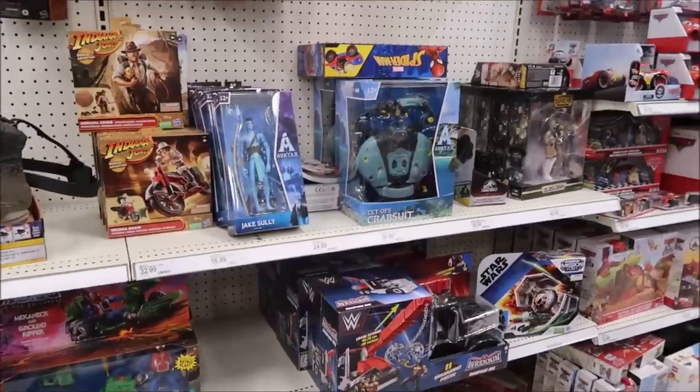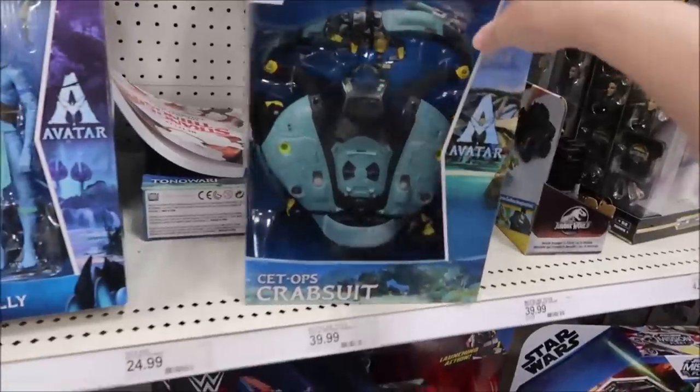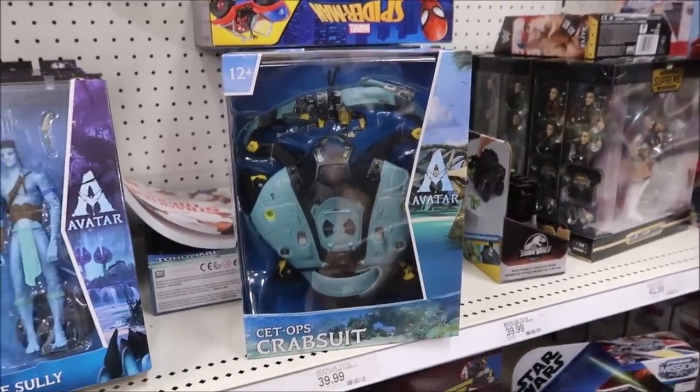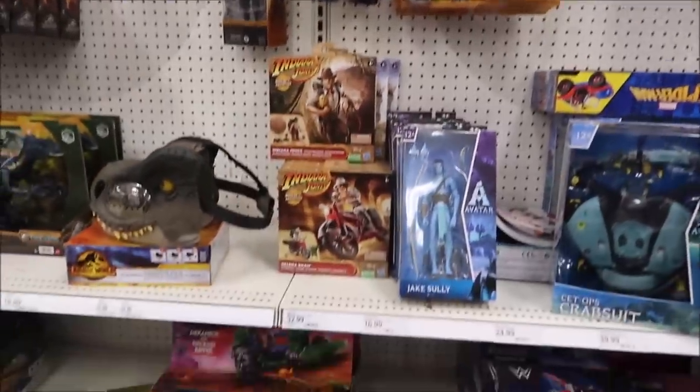Here's some Avatar toys that we have not seen yet — this is really cool. Indiana Jones has a new movie coming out, so that's why there's all this Indiana Jones stuff here.